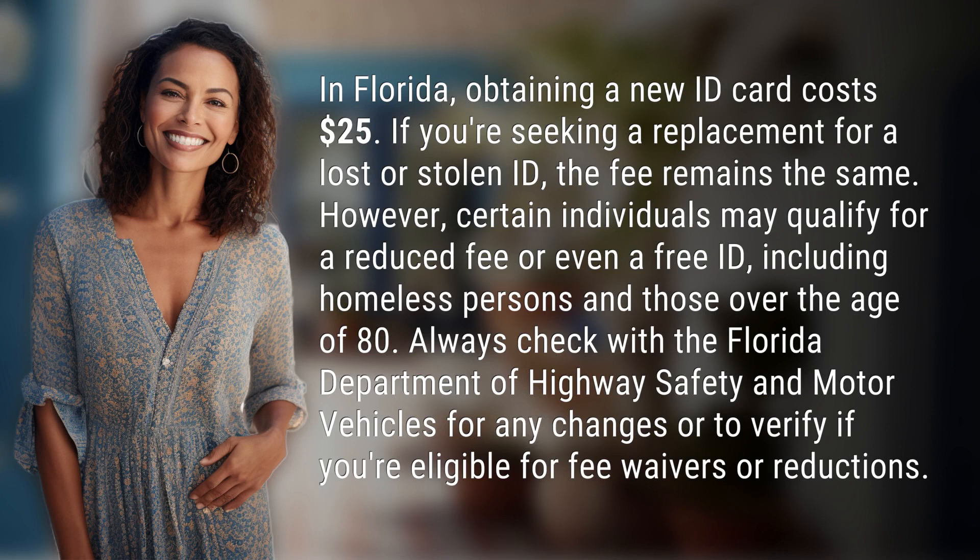However, certain individuals may qualify for a reduced fee or even a free ID, including homeless persons and those over the age of 80. Always check with the Florida Department of Highway Safety and Motor Vehicles for any changes or to verify if you're eligible for fee waivers or reductions.